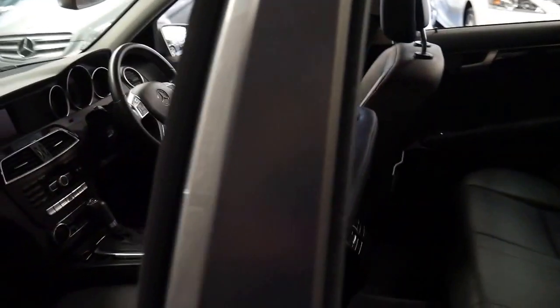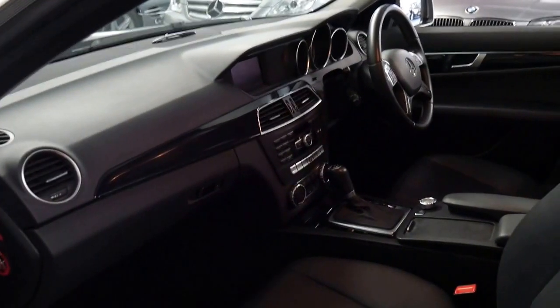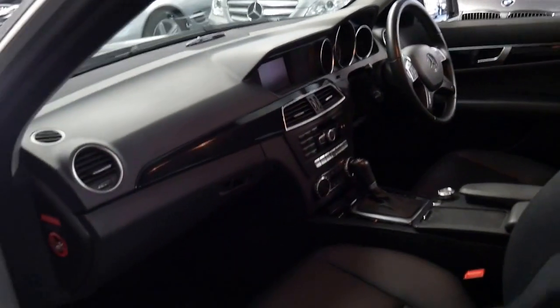This car's got Continental tyres. I think the Mercedes dealer where this car was serviced was Mercedes-Benz of Hornsby. It's got climate control and the back seats fold down flat.